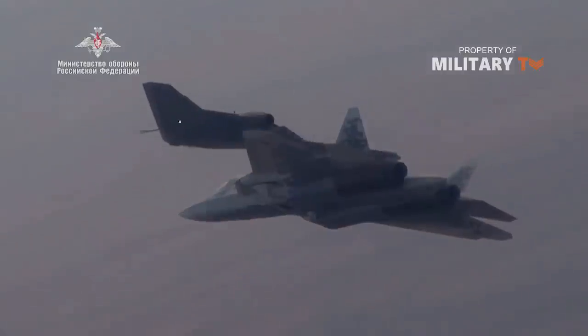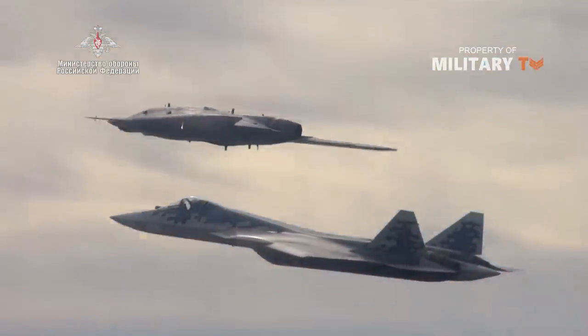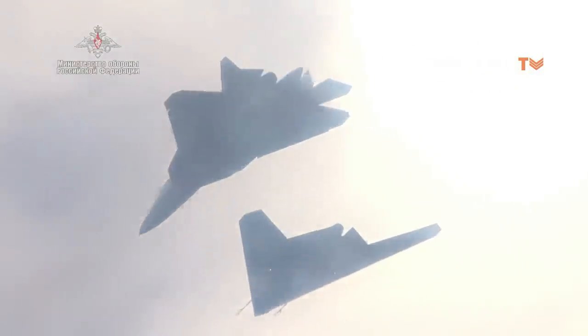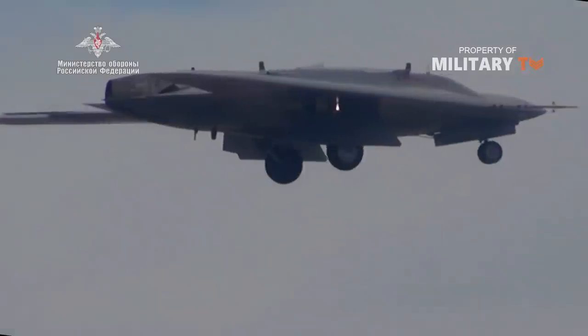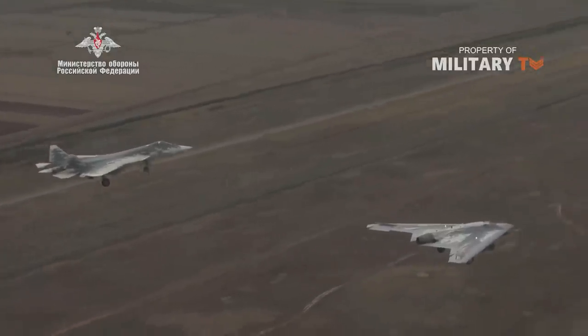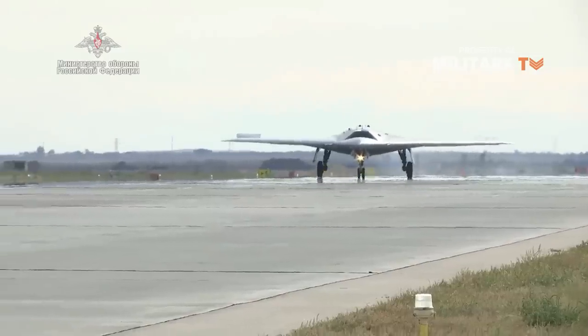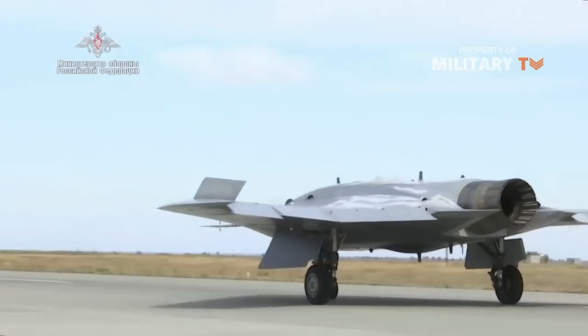This drone is considered to be among the heavy-class UAVs and is part of Russia's bid to match the West in its automatic weapons systems. Whatever the future holds for the Okhotnik, it's clear that for the time being at least, Russian defense planners are keen to get it into service as soon as possible. Thank you for watching Military TV and see you in the next videos!